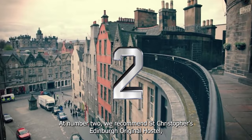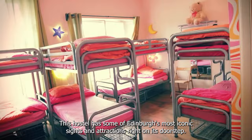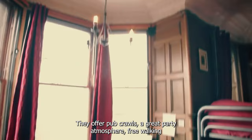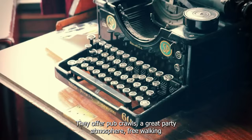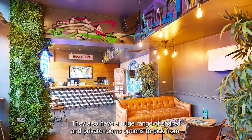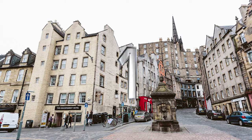Located right in the heart of the city's medieval old town, this hostel has some of Edinburgh's most iconic sites and attractions right on its doorstep. They offer pub crawls, a great party atmosphere, free walking tours, free daily breakfasts, and a range of other events. It's also home to its recently renovated hostel bar Belushi's. They also have a huge range of shared and private room options to pick from.